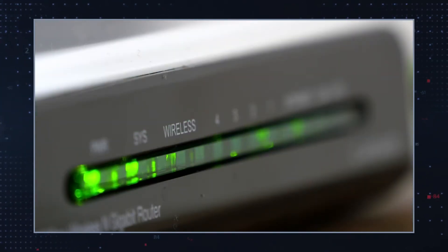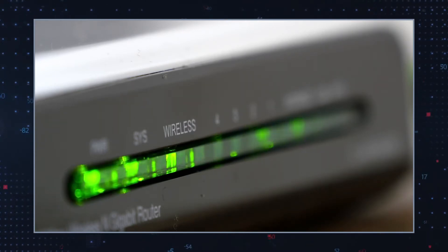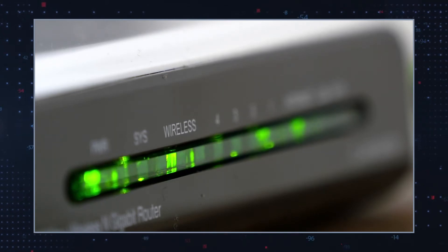If your computer has been infected with PALQ Ransomware, it is advised to immediately disconnect any other devices from the compromised PC to prevent the further spread of the ransomware.